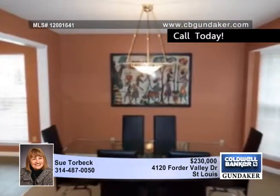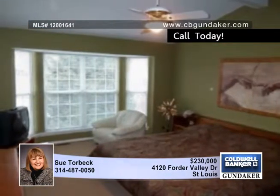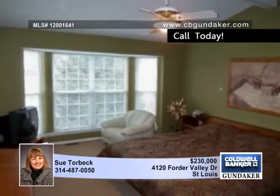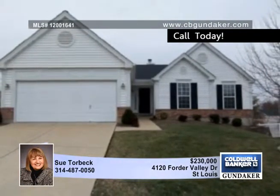Retire in style to the master bedroom featuring a vaulted ceiling, bay window, a sitting room, and an updated bath. This home is filled with updates and is ready for your arrival. Set up a private showing with Sue.